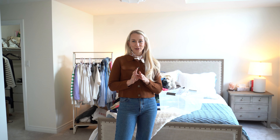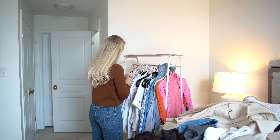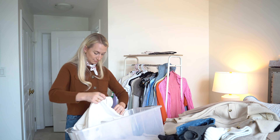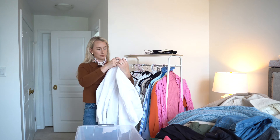I've pulled out the majority of my sweaters and tops. What I'm going to do immediately is go through the rack and fold up anything that is so clearly summer, put it back in the bin, and then put those hangers back in the closet.